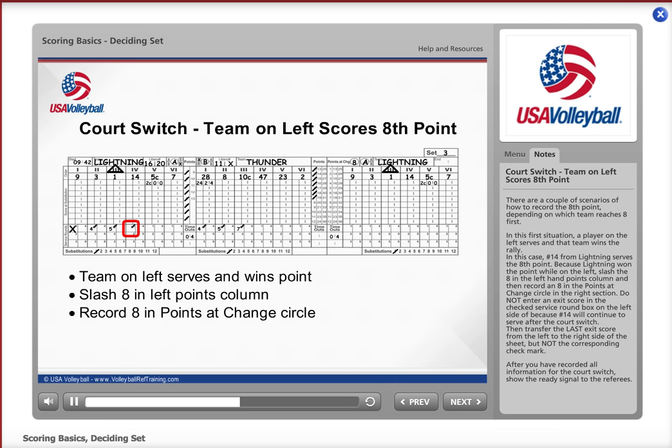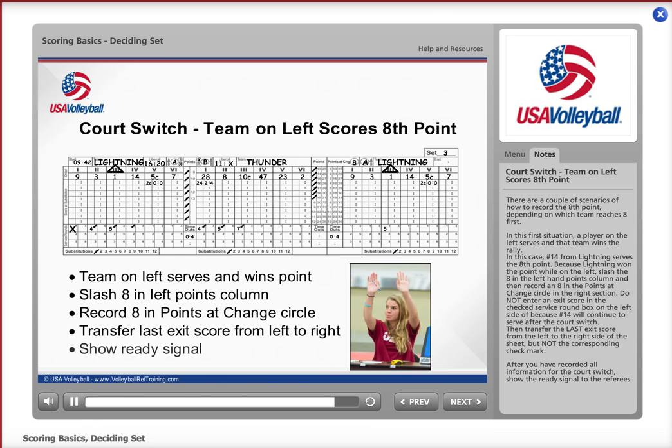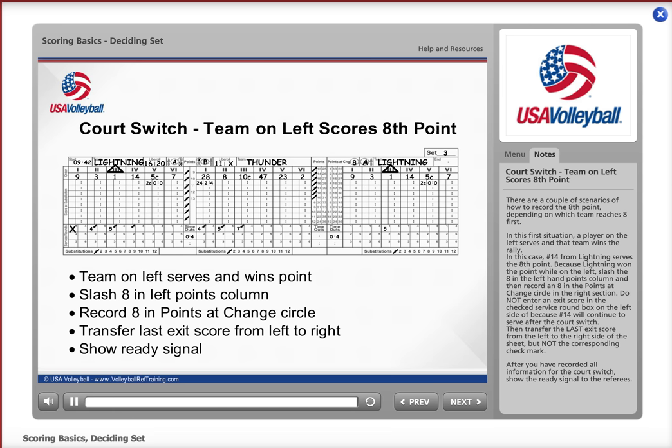Do not enter an exit score in the checked service round box on the left side, because number 14 will continue to serve after the court switch. Then transfer the last exit score from the left to the right side of the sheet, but not the corresponding check mark. After you have recorded all information for the court switch, show the ready signal to the referees.